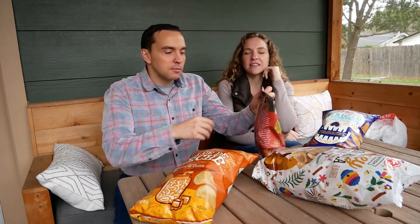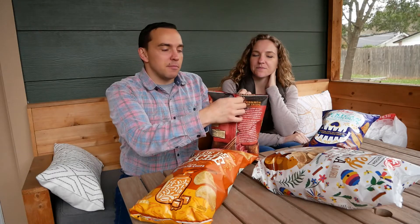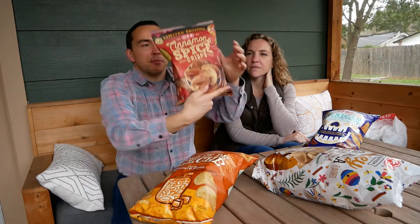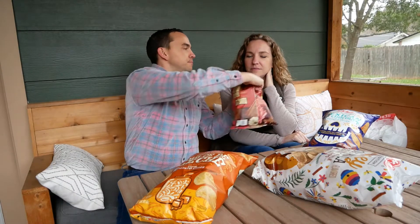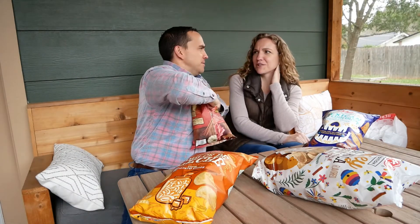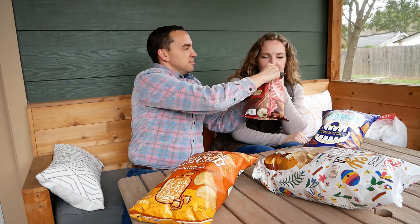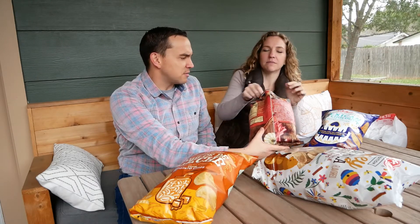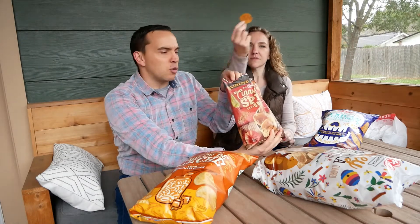Let's start with these and then we'll get into the more crazy ones. So I'm going to open them up. These are cinnamon spice crisps. They smell like cinnamon and apples. Oh my goodness, they smell amazing — very cinnamon-y and apple-y. Very fall, if we ever get cold out here.